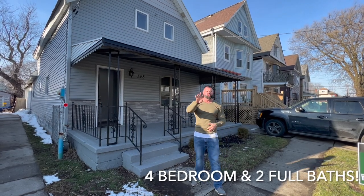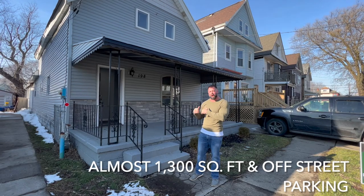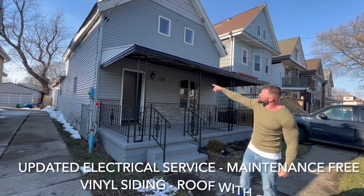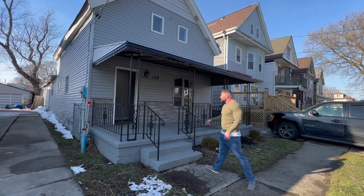We're looking at a four bedroom, two full bath house, almost 1,300 square feet with off-street parking. On the outside, you can see that they have updated electrical service. You have a roof with plenty of life on it, maintenance-free vinyl siding.